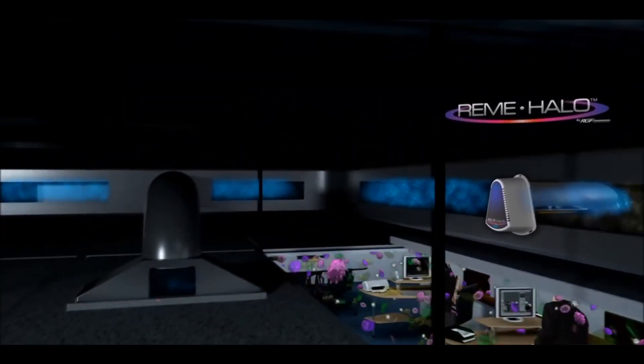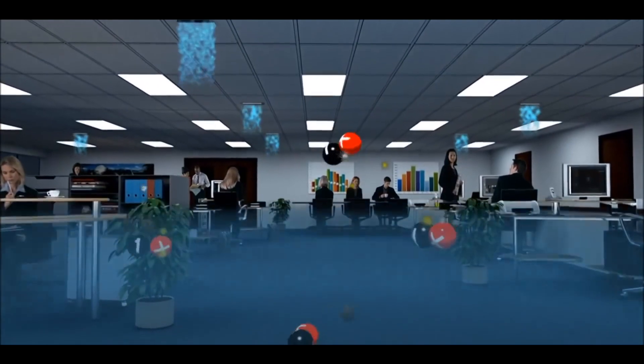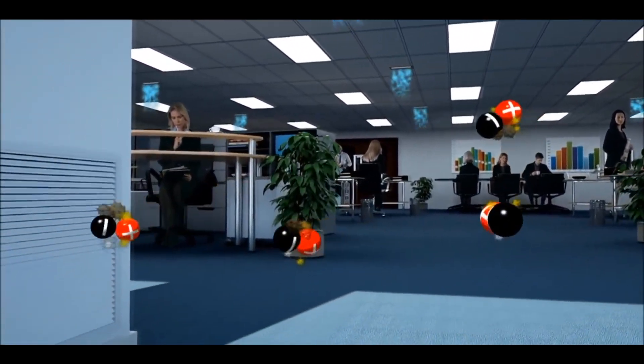It does this by sending out ionized hydro peroxides into the space where you work and breathe, attacking microbes like bacteria, viruses and mold spores, destroying impurities like VOCs, chemicals and odors in every cubic foot of air in the building at the same time.